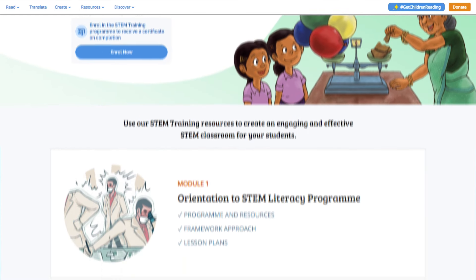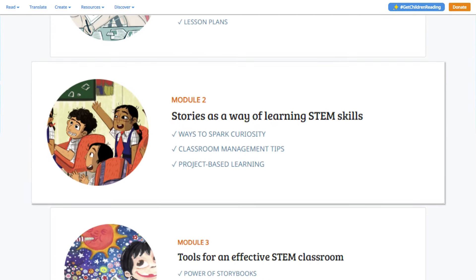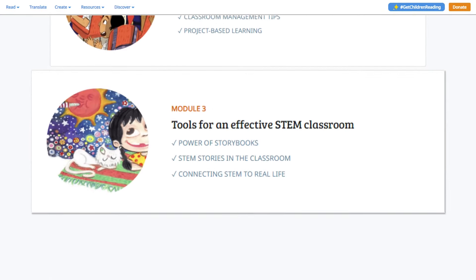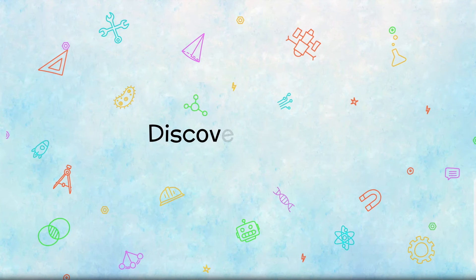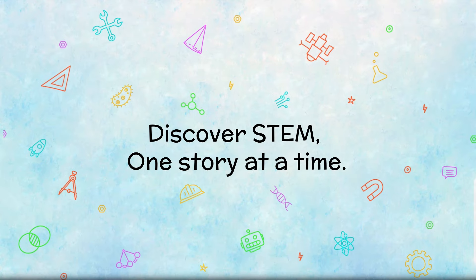Thank you for watching this video. Check out the next video and complete the video series to earn a certificate and build joyful STEM classrooms. Let's help children discover STEM, one story at a time.